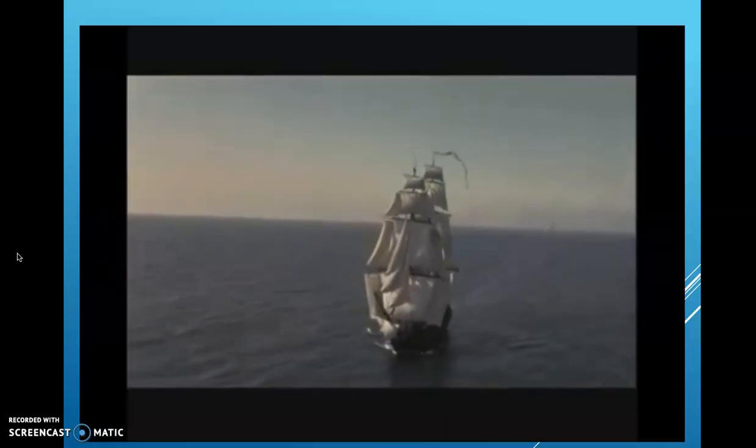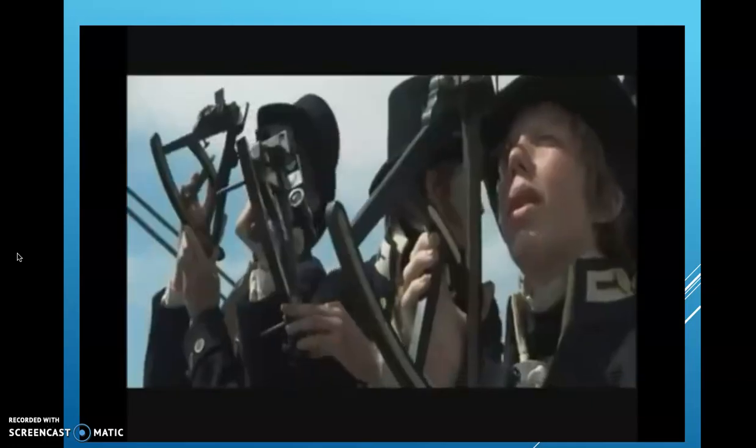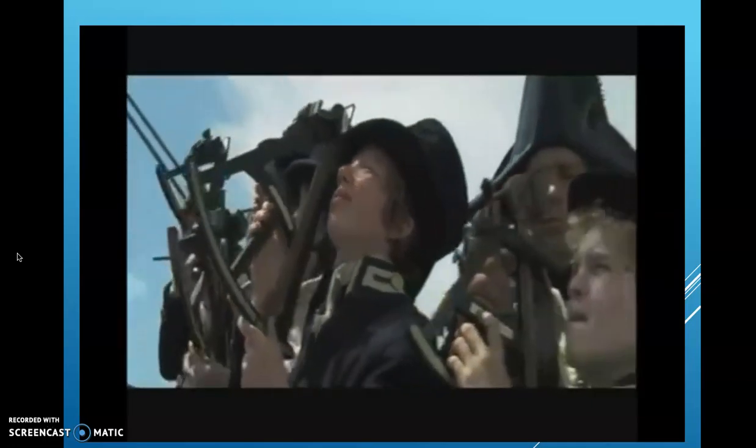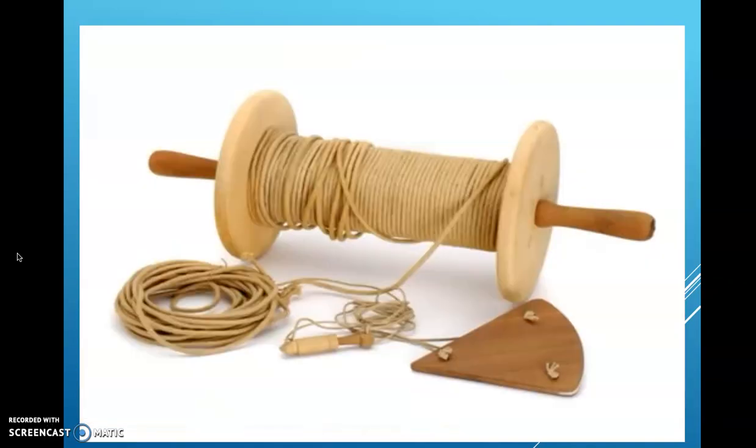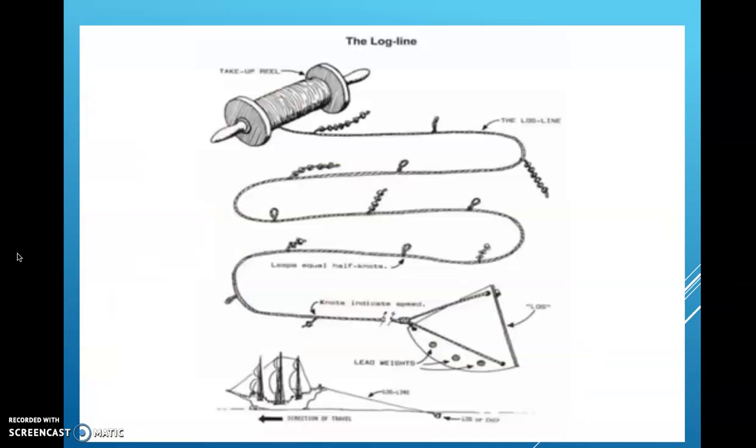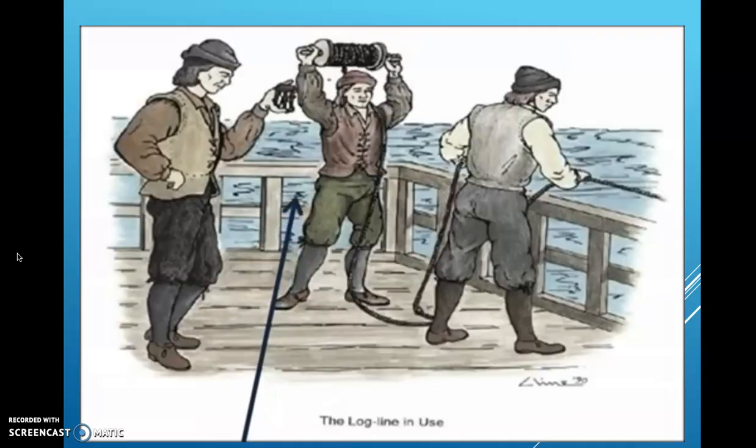I'm the quartermaster — I help navigate the ship. We use the compass and the sextant to chart our course and steer that course with the ship's wheel. We also need to know how fast the ship is moving to figure out where we are. We find the ship's speed by throwing a piece of wood with a line attached over the stern.